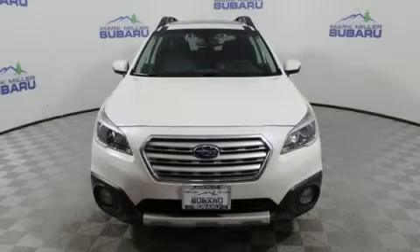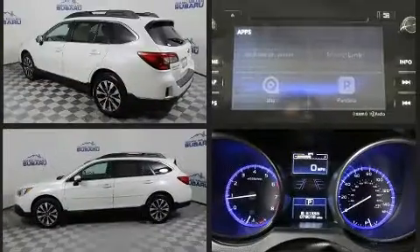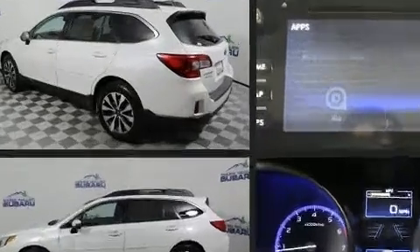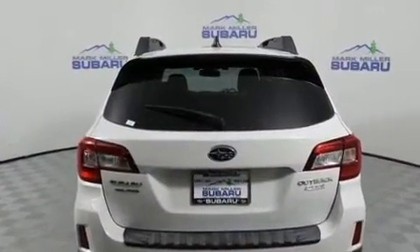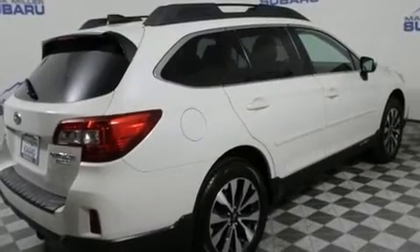Experience driving perfection in the 2016 Subaru Outback. It features a continuously variable transmission, all-wheel drive, and a 2.5 liter four cylinder engine. A wealth of standard features means that you no longer have to sacrifice, such as remote keyless entry, a power seat, power door mirrors and heated door mirrors, a power lift gate, a roof rack, and power windows.